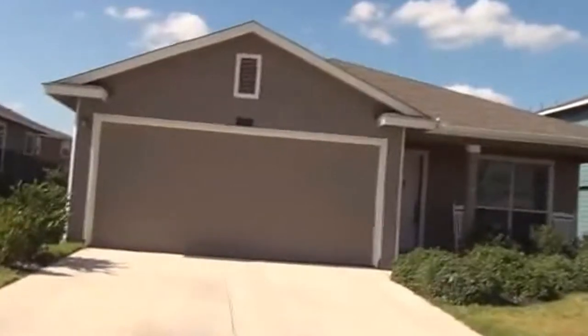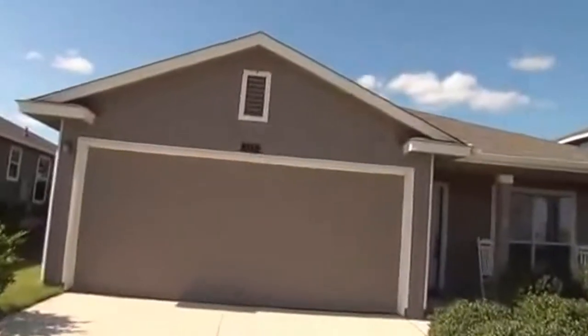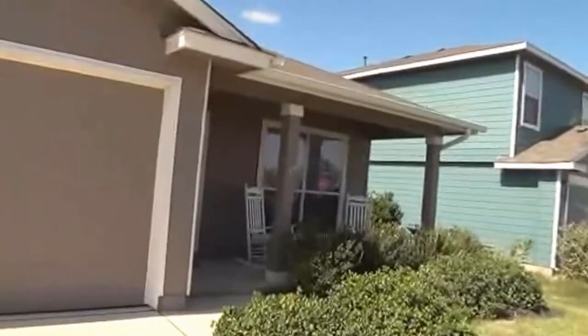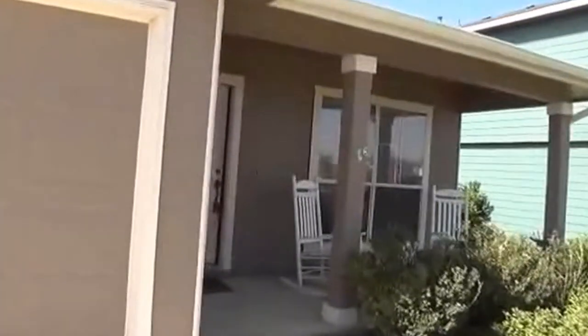I'm going to go inside and take a look at the features. This is a single story home. It's got some nice landscaping here in the front. There's also a front porch you can relax on.